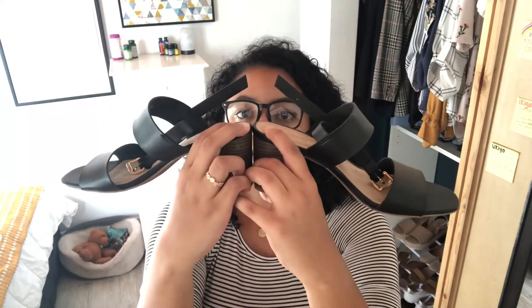Look at that — simple, sleek, with gold buckle hardware. It is just so pretty.